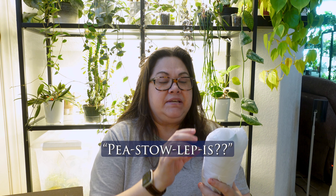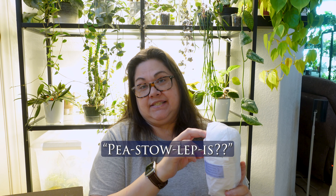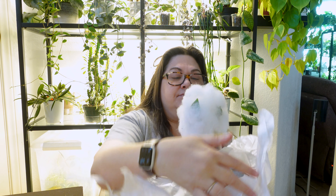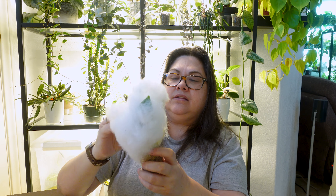That was a gift — she wrote that that was a gift, and that was super nice of her. This is the plant that I bought — this is the Pistolepsis. Pistolepsis. This is a cutting, this is a leaf — you get it for the leaf.